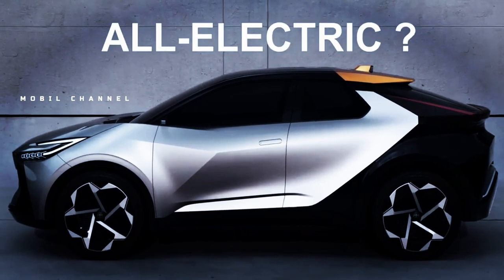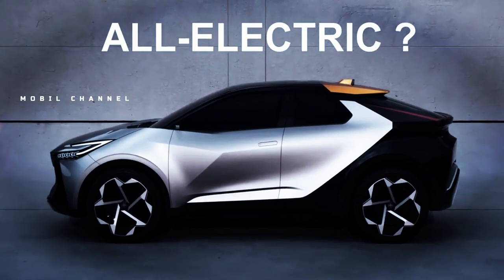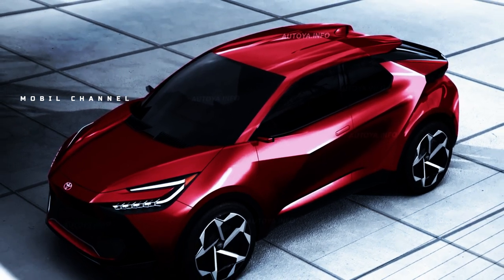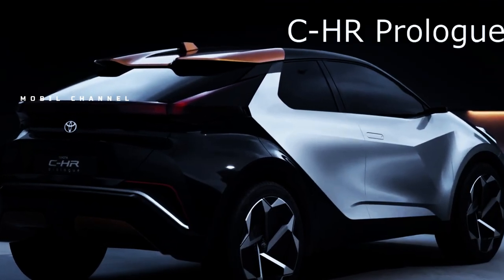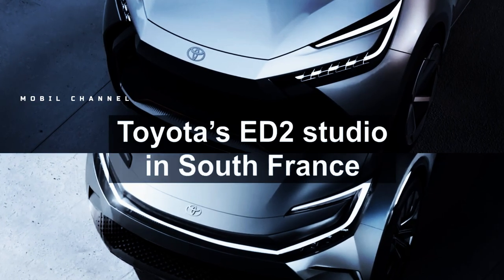Check out the Toyota C-HR 2024 teaser heading to debut this year. At the end of 2022, Toyota said that the C-HR will get a second generation with the release of the Prologue concept. Since then, we've seen this funky subcompact crossover undergo testing in prototype form while wearing camouflage, and now we're being given our first look at the production version.